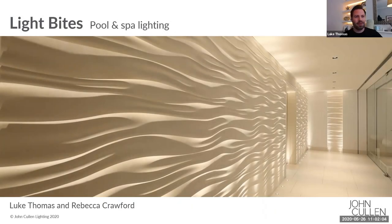Good morning everybody. Hi Bex. We are Luke and Rebecca from John Cullen Lighting. I'm the design director in the UK and Bex is the design director out in the Middle East. It's great to have Bex on the webinar today because out in the Middle East, pool and spa lighting really is the norm for most of the projects you're dealing with. So you get lots of experience lighting these luxury spaces.